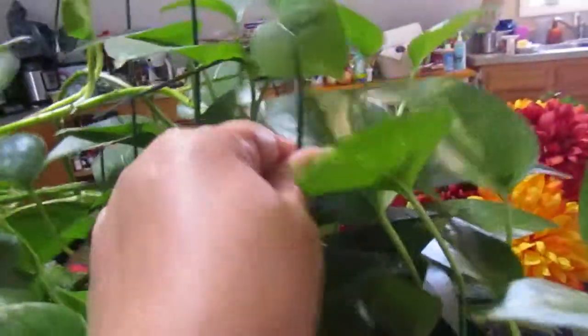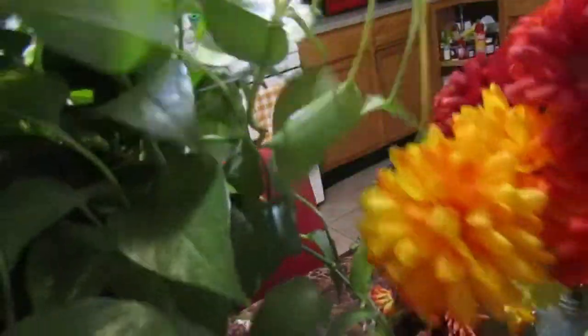Now with the hot weather we really have to start watching our plants and checking the dirt to see if they need more water. She continues to grow — I put a support here so she could climb because she's been growing very long. This side is right here and she's actually grown this long — she keeps going, she's very beautiful.